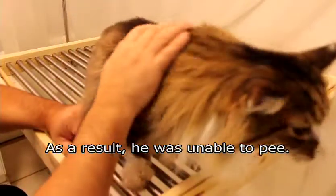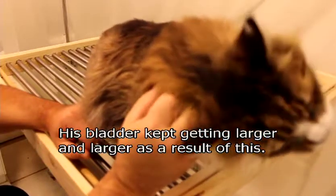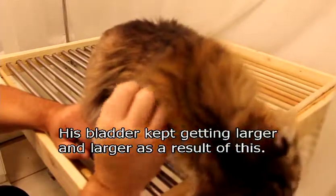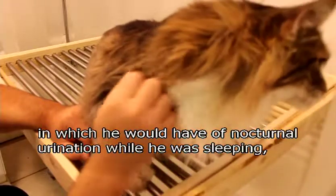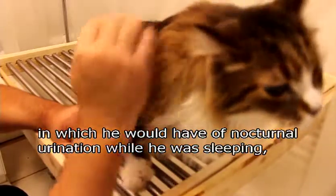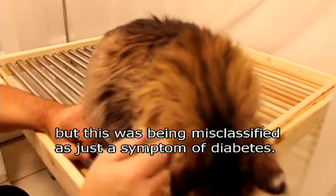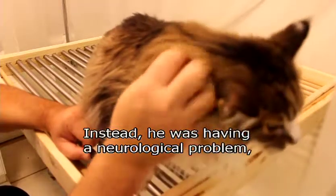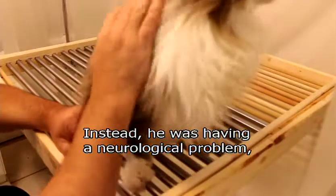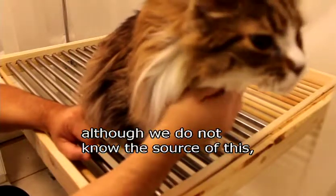As a result, he was unable to pee. His bladder kept getting larger and larger. We would see symptoms — he would have nocturnal urination while sleeping — that were being misclassified as just a symptom of diabetes. But instead, he was having a neurological problem, and we're not sure what the source is.